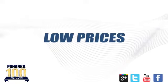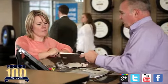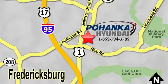Great service, great selection, and low prices. That's why Pohenka Hyundai of Fredericksburg is a great place to buy a car. Visit today, located on Route 1 in Fredericksburg, Virginia.